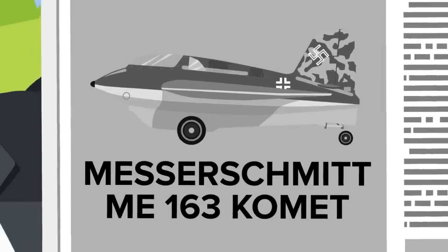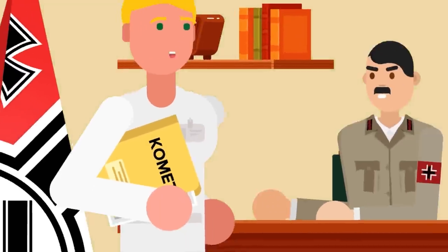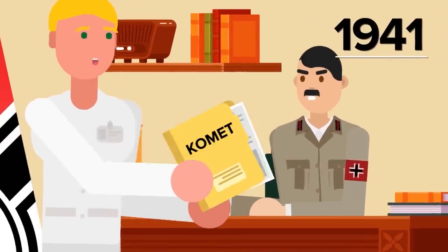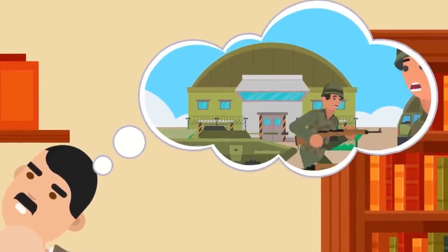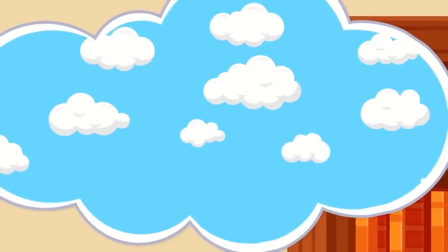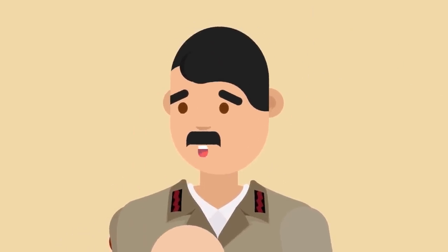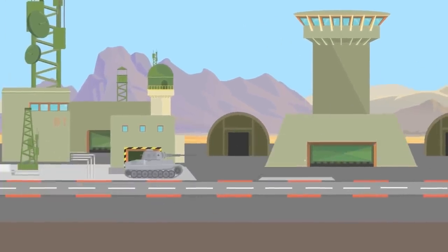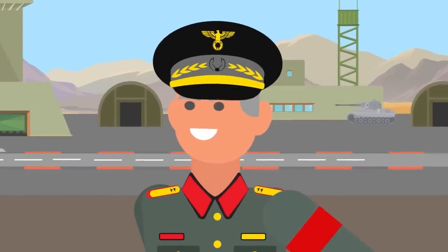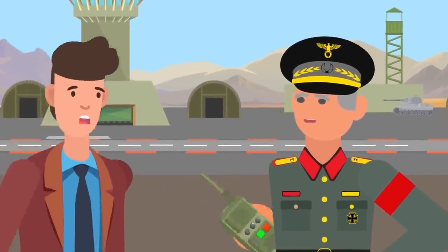The Messerschmitt Me 163 Comet was the first rocket-powered fighter plane ever produced. It was designed by Nazi scientists and had its first test flight in 1941. This completely unique aircraft was the Luftwaffe's answer to the high-flying American bombers that quickly became a thorn in Germany's side. The Comet could accelerate to 550 miles per hour and reach 39,000 feet in 3.45 minutes. This meant that if bombers were spotted heading toward Nazi-controlled airspace, they could launch the Me 163s to intercept and destroy them before they could drop their payload. In theory, the Comet sounded great — but in practice, it wasn't nearly as effective as the Nazis had hoped.